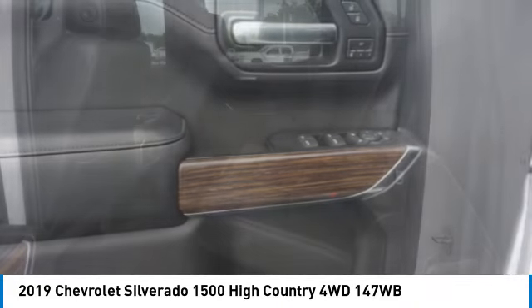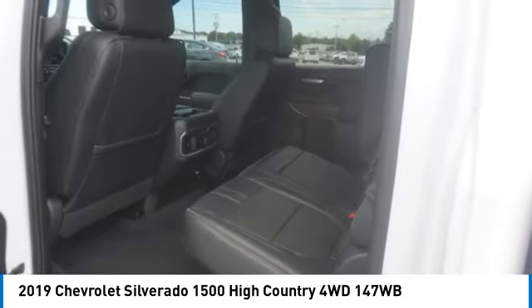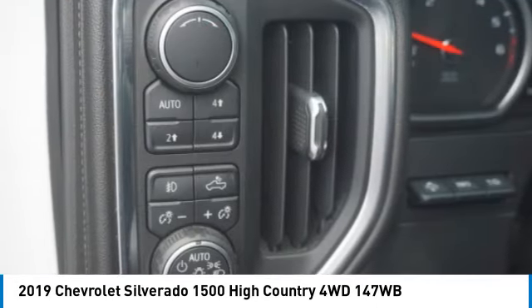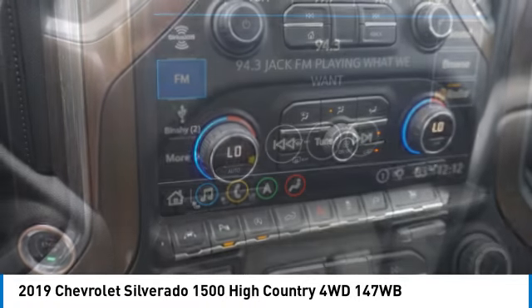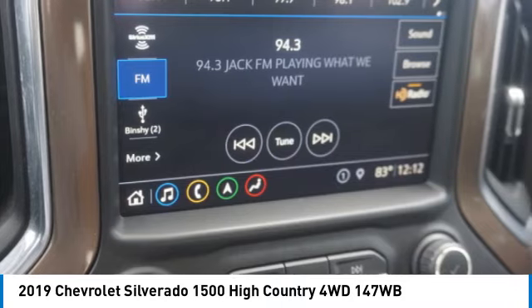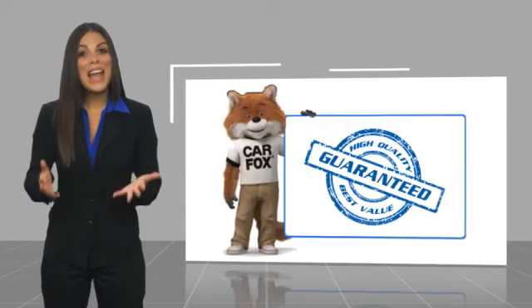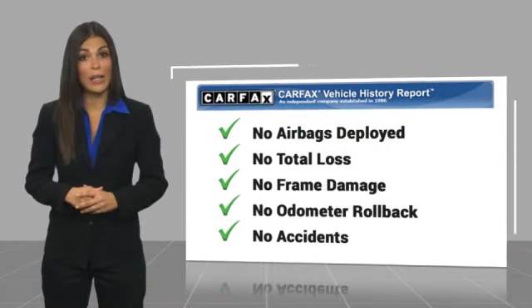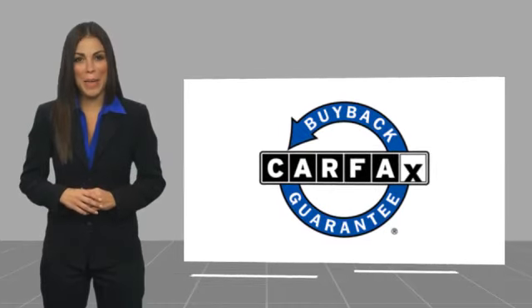So stop in for a test drive today. Here's another high-quality vehicle with a Carfax vehicle history report. Be sure to find a complimentary copy of this report online or contact the dealership. This vehicle qualifies for the Carfax buyback guarantee.